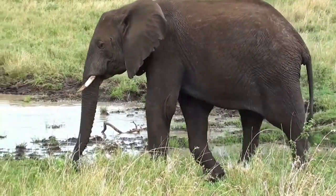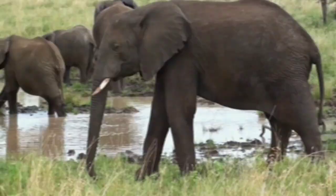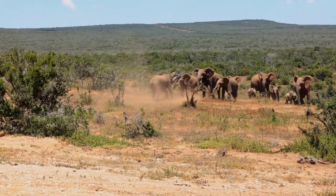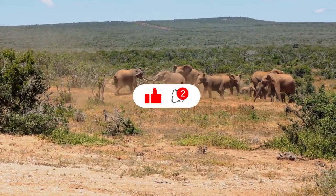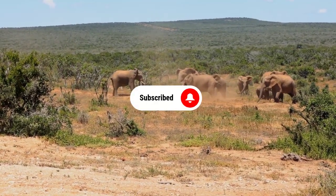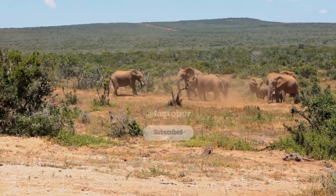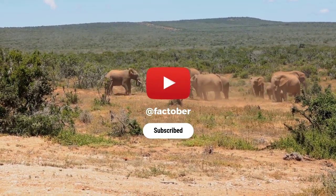Thank you for watching this video about the incredible elephant trunk. If you enjoyed it, please hit the like button and share it with your friends. Don't forget to subscribe to our channel for more amazing animal facts. If you are as awestruck by these fascinating facts about elephants as we were, don't forget to hit the subscribe button below to stay updated on our future content. Share this video with your friends and family, and let's spread the wonder of elephants and their incredible trunks.